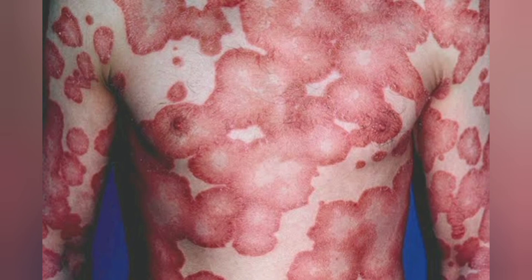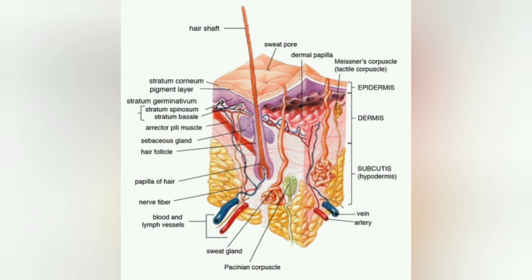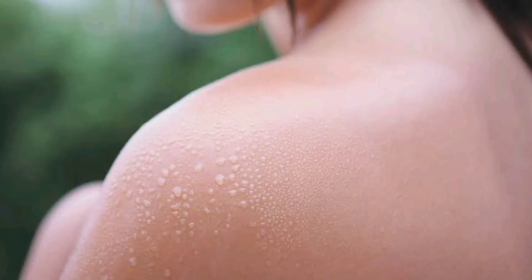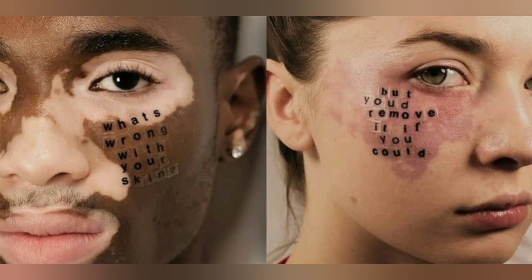Tinea versicolor: A benign fungal skin infection that creates pale areas of low pigmentation on the skin. Viral exanthem: Many infections can cause a red rash affecting large areas of the skin; this is especially common in children. Shingles: Caused by the chicken pox virus, shingles is a painful rash on one side of the body; an adult vaccine can prevent shingles in most people. Scabies: Tiny mites that burrow into the skin cause scabies; an intensely itchy rash in the webs of fingers, wrists, elbows and buttocks is typical. Ringworm: A fungal skin infection; the characteristic rings it creates are not due to any worms.